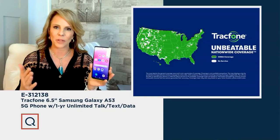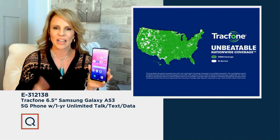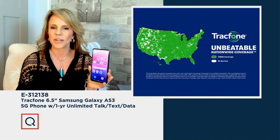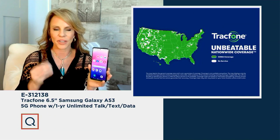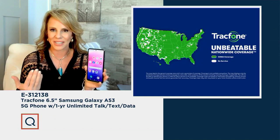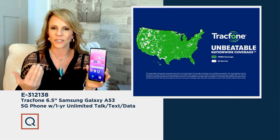You're getting that amazing Samsung Galaxy phone with that one-year unlimited talk and text plan included, plus the amazing coverage that comes with TrackPhone. TrackPhone actually partners with America's largest, most dependable network — and now it's 5G because you're getting a 5G phone. With 5G, you get up to five times faster download speeds.